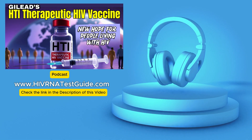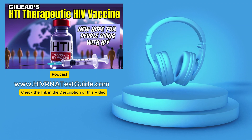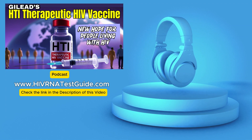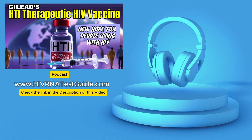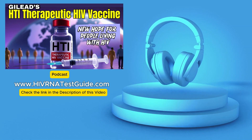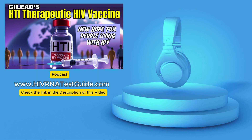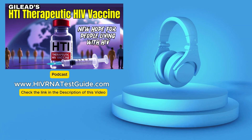Today we're focusing on a really promising area of HIV research: Gilead's HTI therapeutic HIV vaccine. And right off the bat, it's so important to be clear — this isn't about preventing HIV infection. It's not a preventative shot like we think of for, say, measles. This deep dive is aimed at understanding a potential treatment for individuals already living with HIV.